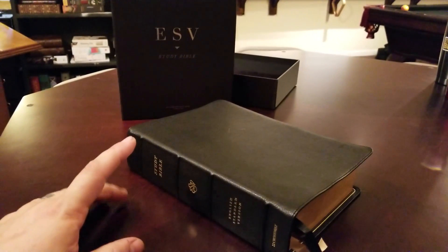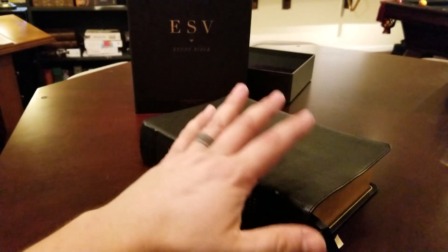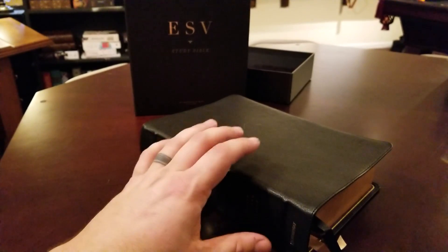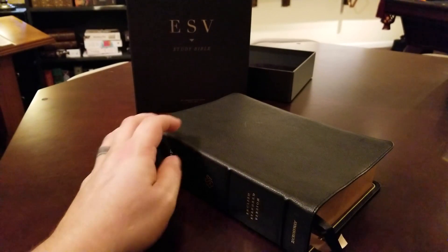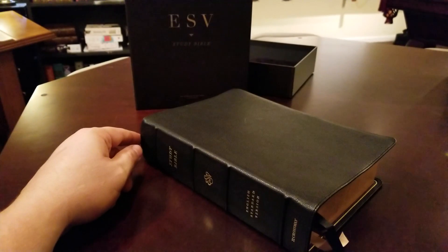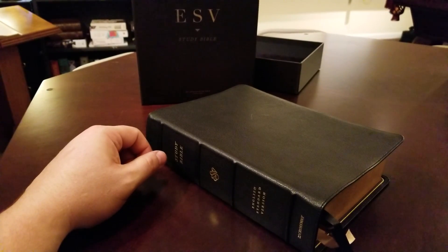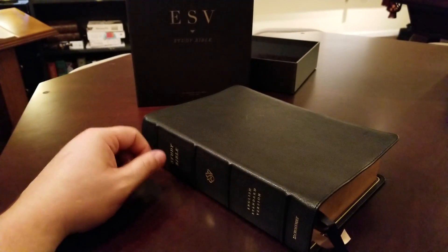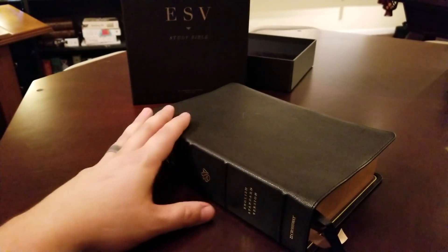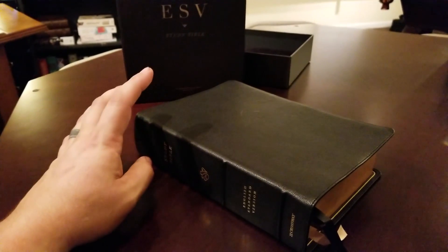I'm going to do this review, and then I'm going to do a separate video where I compare the previous cowhide edition with this Heirloom edition. Some of the things I'm going to talk about you'll actually see compared in the next video posted. These retail for $375 right now, and they're actually on sale at a promotional price of $225. They're worth every penny of $225 — they're really the nicest Bible I've ever had from Crossway in at least the last 15 years.